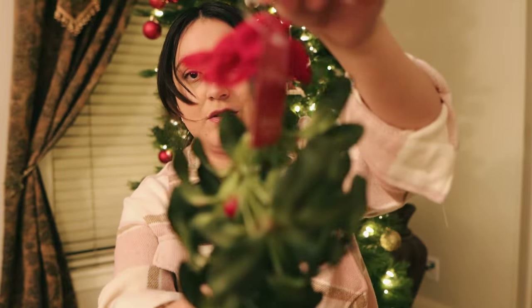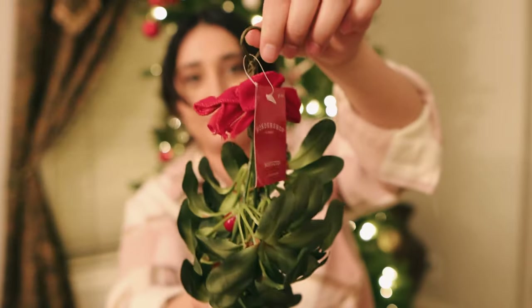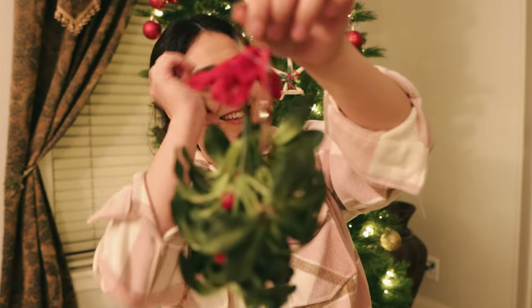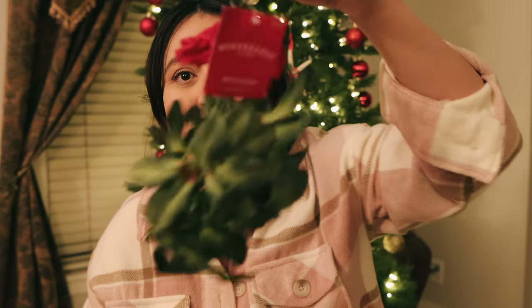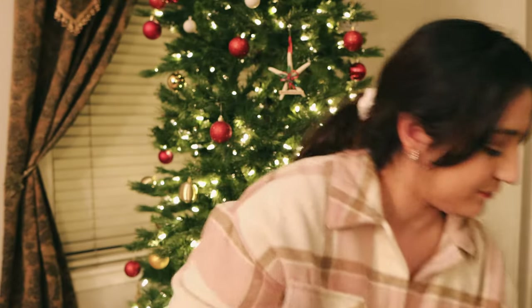We got a mistletoe — y'all know what this is! And then obviously we went to Target to get the stockings, and my mom is just so curious to know which one I picked out for her. But actually, she gets to choose which one. Mom, you get to choose your stocking. She's listening to me as I'm recording this, but there are these right here.